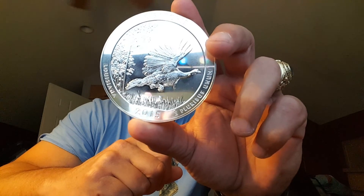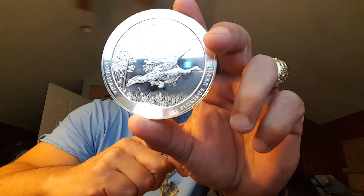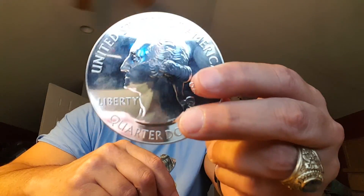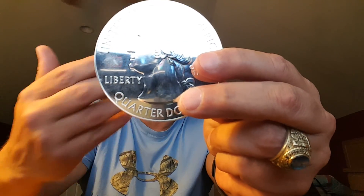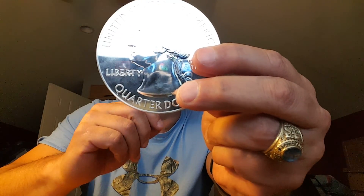The obverse — the other side — depicts the familiar portrait of former president George Washington. The inscriptions around his image read 'United States of America,' 'Liberty,' 'In God We Trust,' and 'Quarter Dollar.'